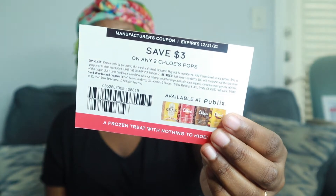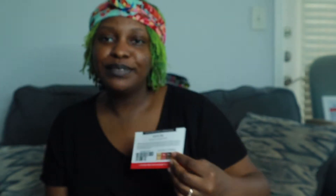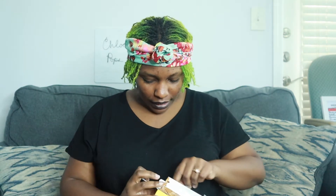I'm going to start with the salted caramel pops, then move to their chocolate and then their strawberry. Also, if you're wondering why I didn't use this coupon to buy the other two, it's because you can only use one coupon at a time. There are four pops in here.